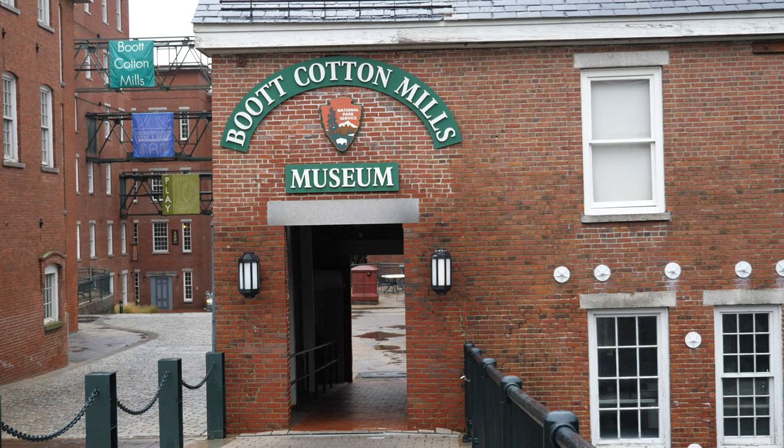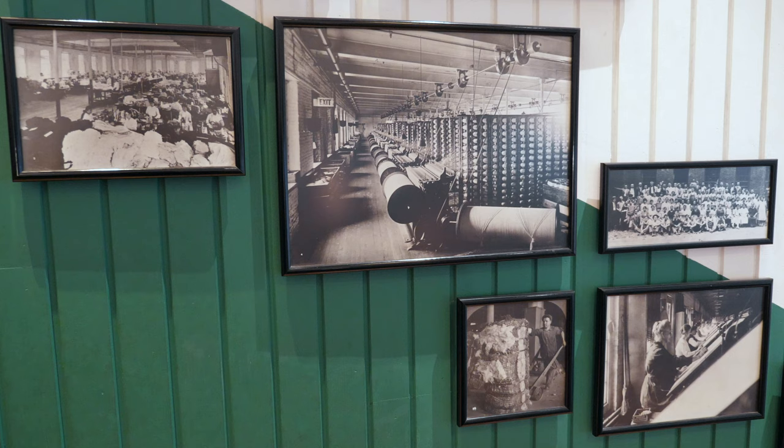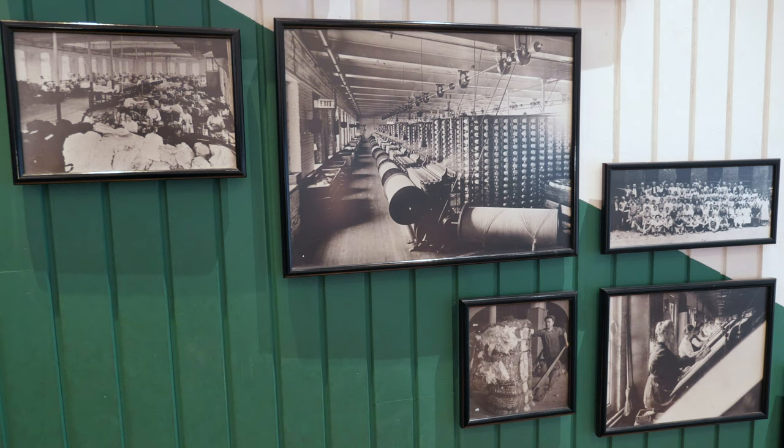However, the mill was acquired by the Lowell National Historical Park in 1970. While part of the mills currently makes up the Boot Cotton Mills Museum, other buildings are used for condos, apartments, and offices.